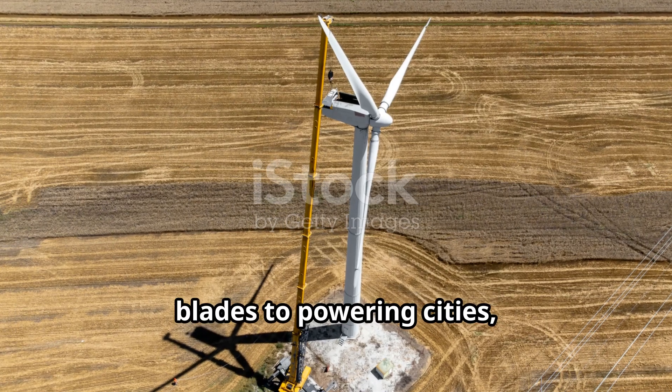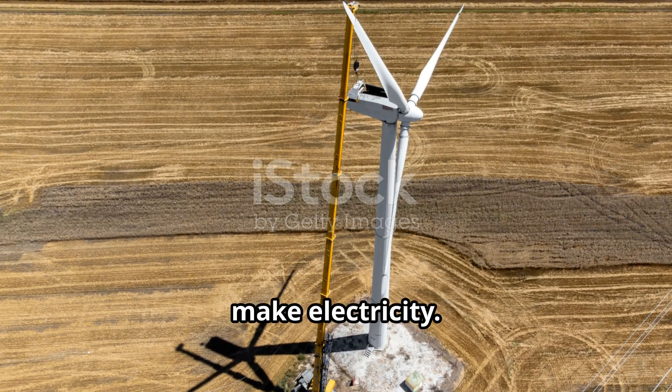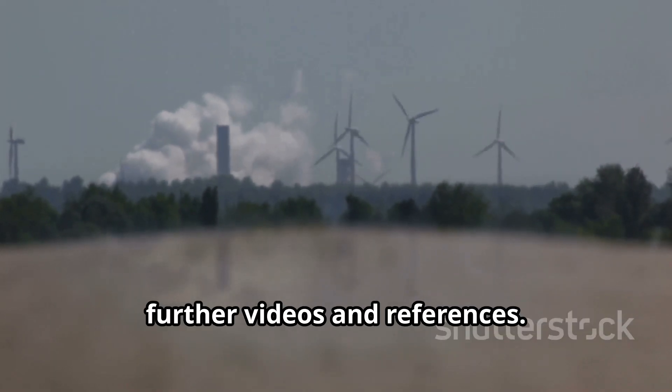From spinning blades to powering cities, wind energy is reshaping how we make electricity. If this helped, like, subscribe, and check the description for further videos and references.